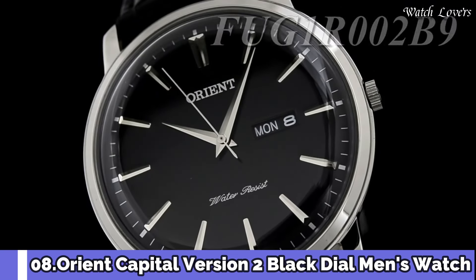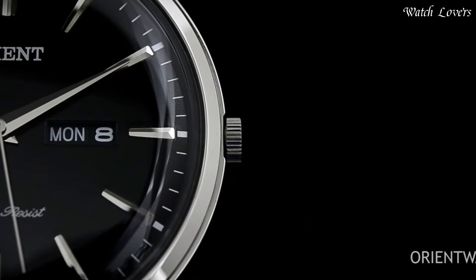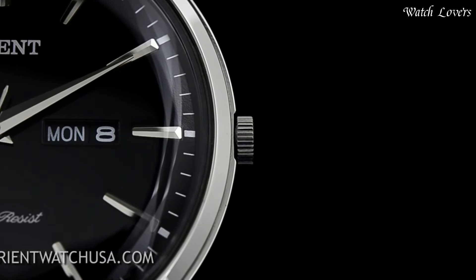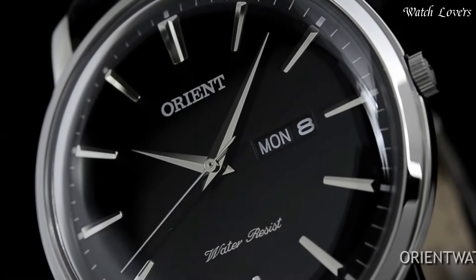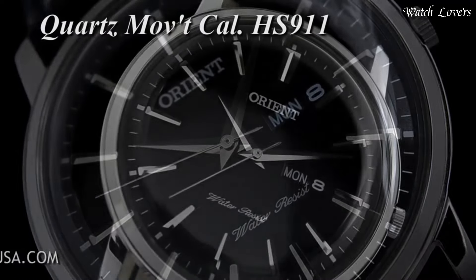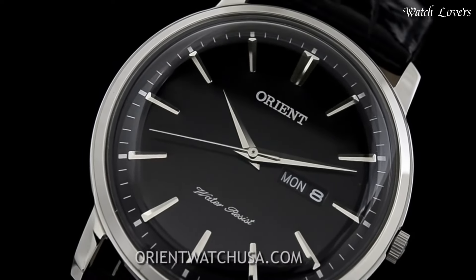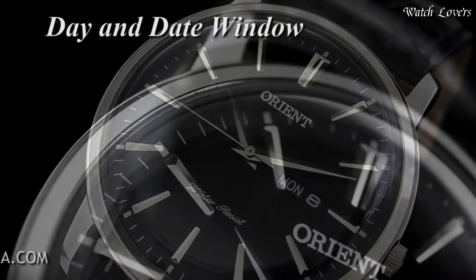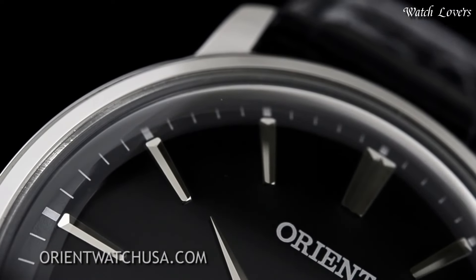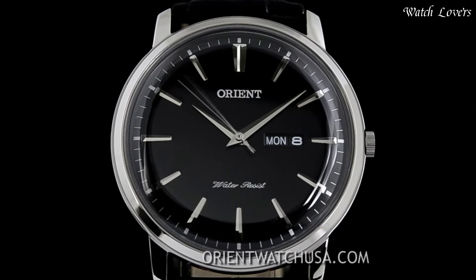Number 8: Orient Capital Version 2 Black Dial Men's Watch. Stainless steel case with a black leather strap, fixed stainless steel bezel, black dial with silver tone hands and Roman numeral hour markers, minute markers around the outer rim. Dial type analog, quartz movement, scratch-resistant mineral crystal. Case size 40.5mm, case thickness 8mm, band width 22mm, water-resistant at 30m (100ft).